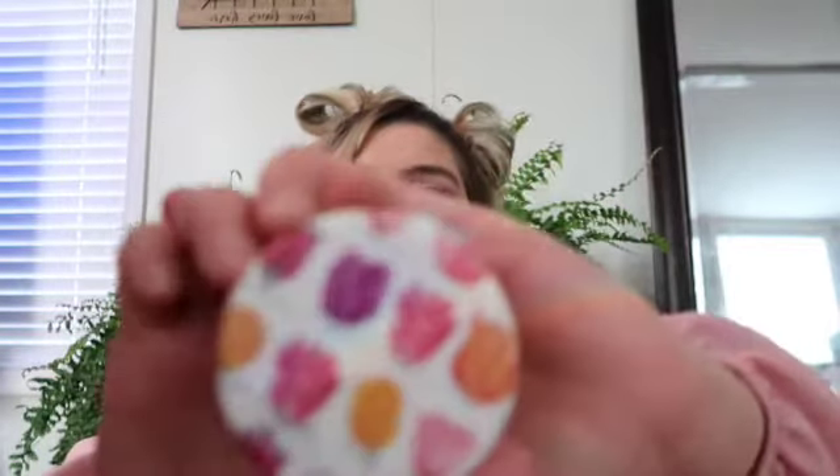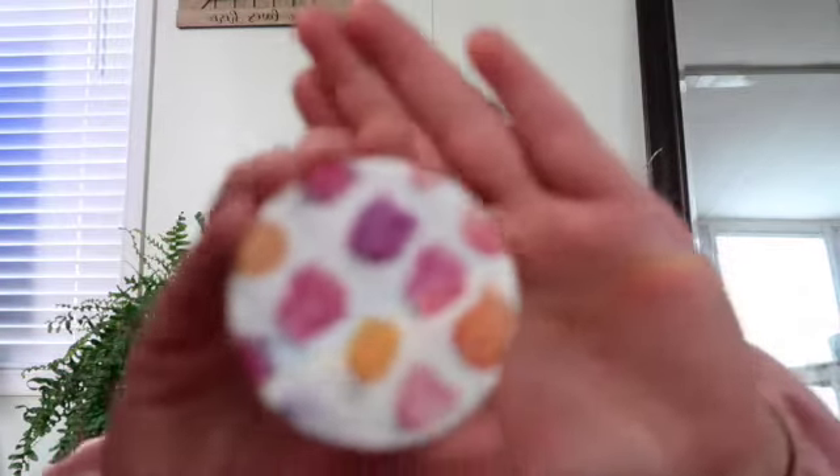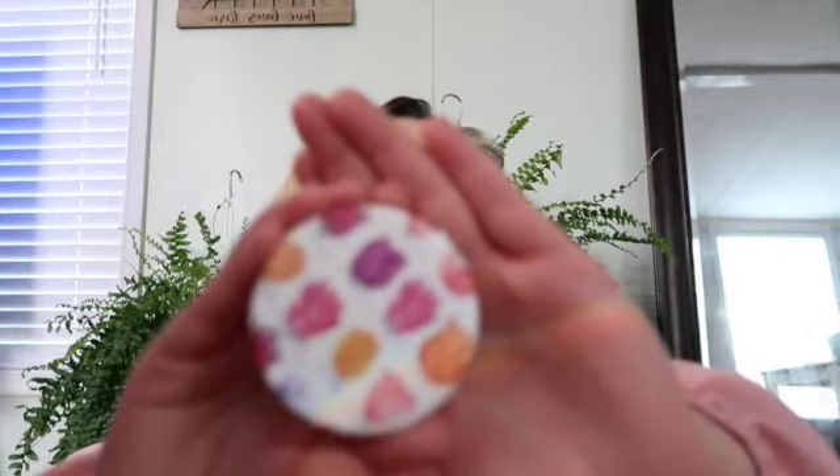I also have this little mirror with flowers. Sorry, took forever — and it just opens up, it's a mirror. I love it because of the flowers.